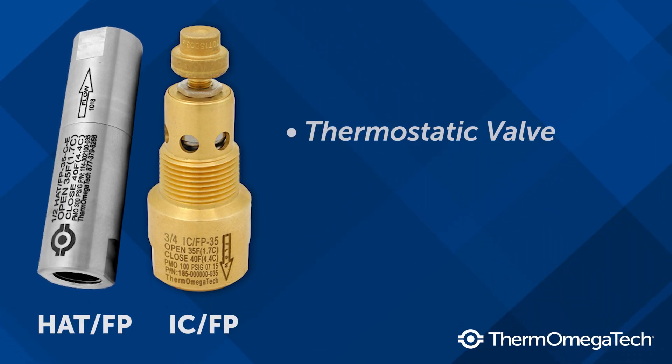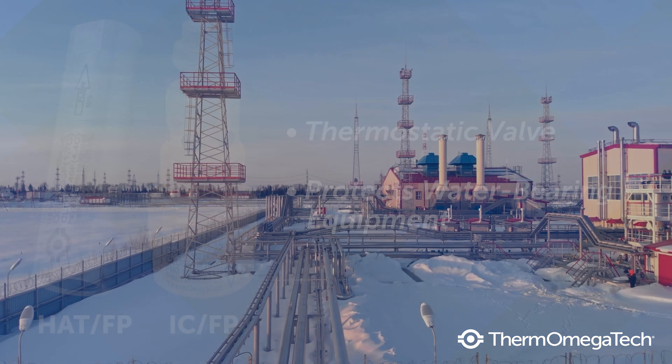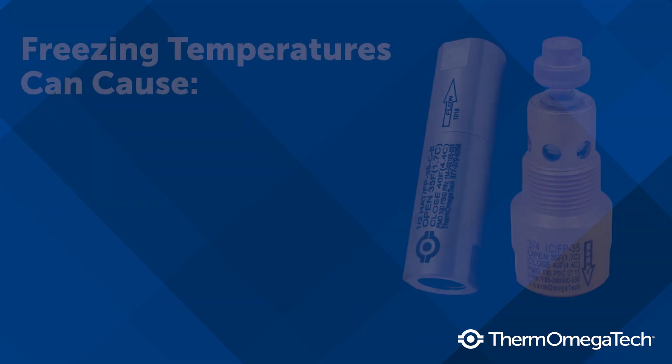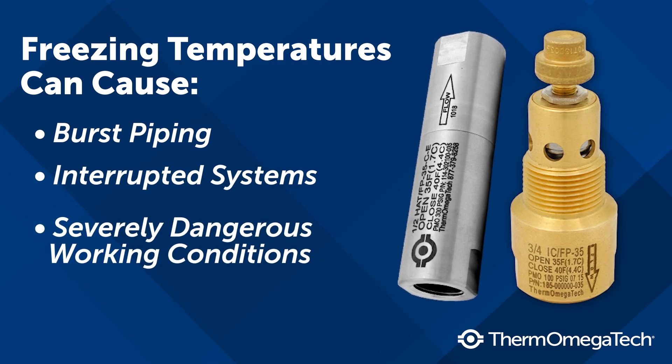Thermomegatec's line of thermostatic freeze protection valves are designed to protect water-bearing equipment exposed to freezing conditions. When these systems or equipment are left unprotected or their heat tracing fails, freezing temperatures can cause burst piping, interrupted systems, severely dangerous working conditions, and costly repairs.